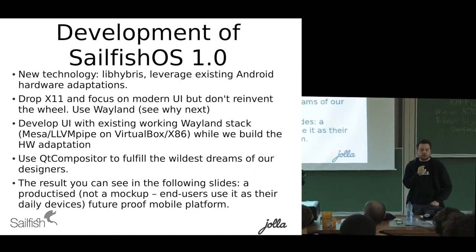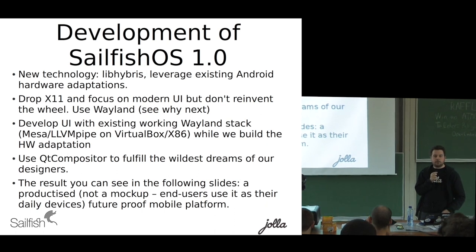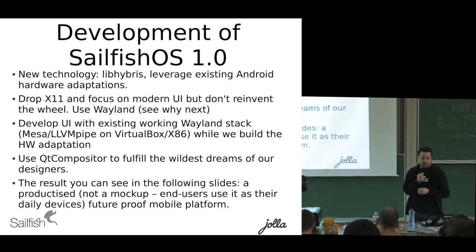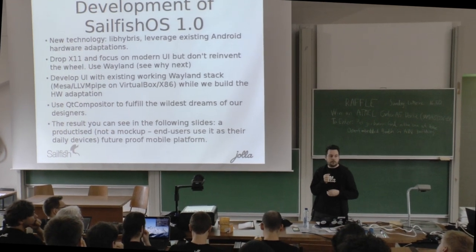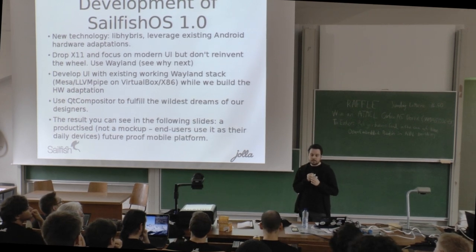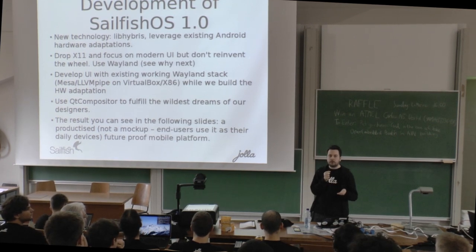If you've followed our story, you knew that back in April we got into an interesting situation where we had to change the entire reference design we had built our device on. Last year we were in this exact dev room presenting our Qt4 X11-based stack. Because we had to change our system-on-chip, what we had thought about for Sailfish 2.0 became Sailfish 1.0, and my summer holiday was destroyed.